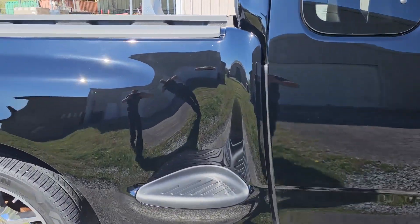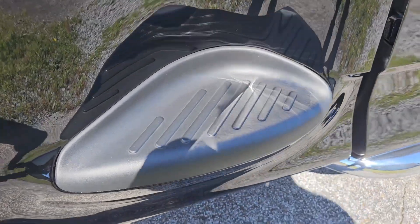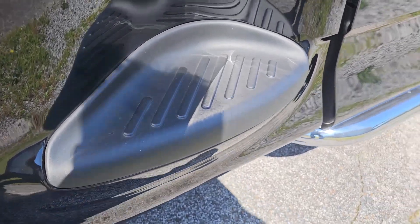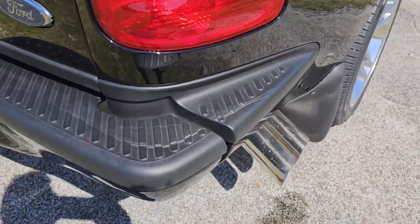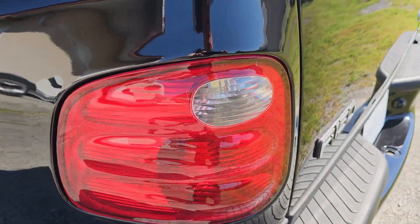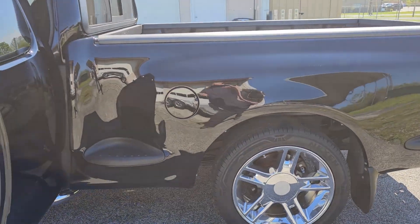Here's another detail — these side steps, you can get replacements, I think you can even still get them from Ford. But I've gone through the steps of properly refinishing all the plastic side steps to where it looks brand new. Polished the tail lights — they didn't need anything else. It's got stock ride, I think it's lowered an inch on the back.